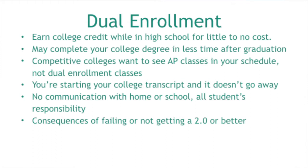Also, your child is starting a college transcript. We always talk about how important their high school transcript is, but eventually employers stop asking for your high school transcript once you've done college — they'll ask for all your college transcripts, including the ones you started in high school. So if a student starts a dual enrollment course and it doesn't go well, that grade will stay with them forever. We just want to make sure students are ready.